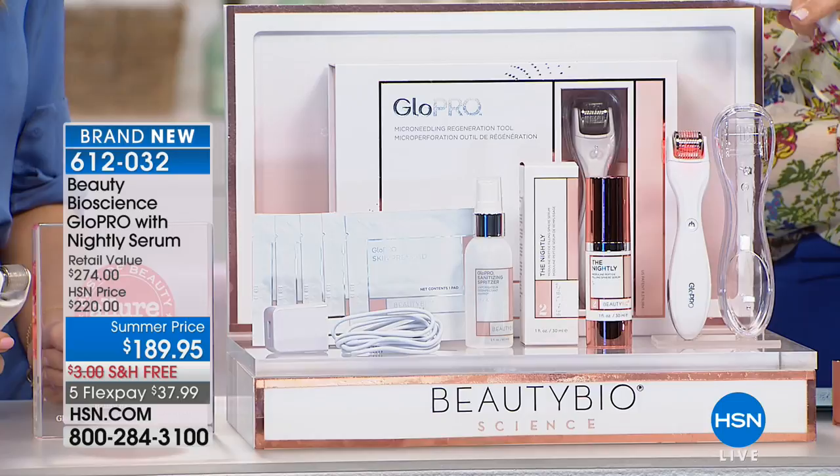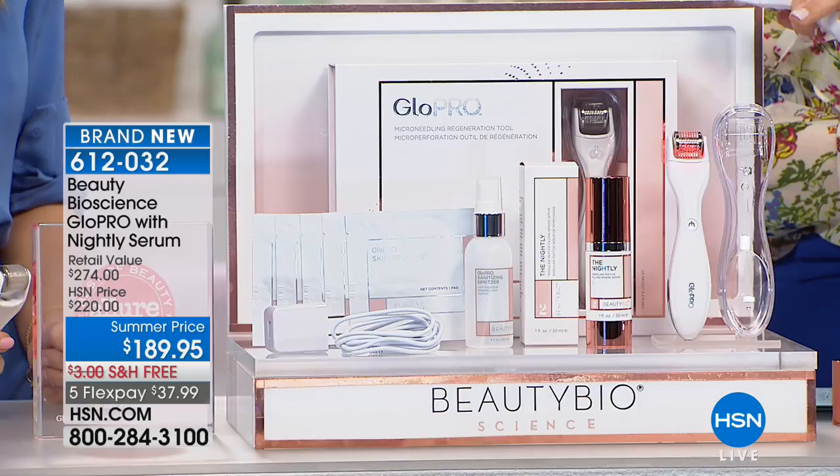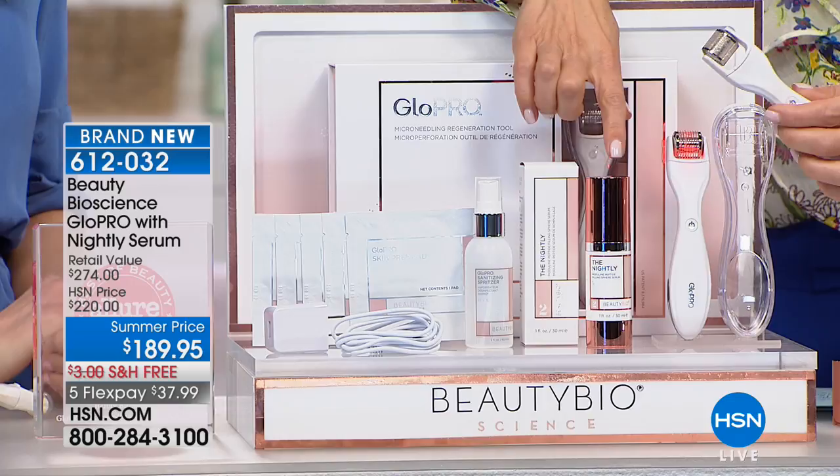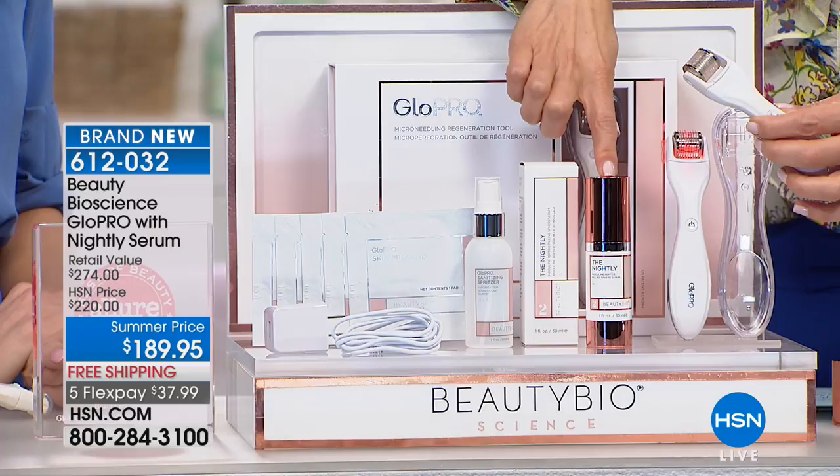We all get to kind of turn back time today because you're getting the Glow Pro — one of the number one most sought-after beauty tools in the world of beauty, a worldwide phenomenon. Plus, for the first time ever, we're including the nightly serum — a $95 bottle with all the retinoids and peptides to extend and enhance the benefits of your Glow Pro tool.